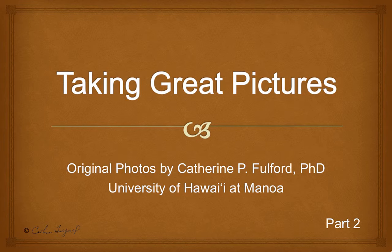Taking Great Pictures, Part 2. Original photos by Katherine P. Fulford — that's me.